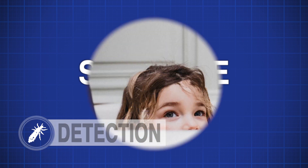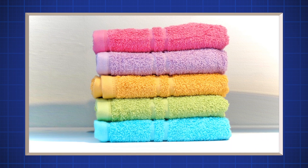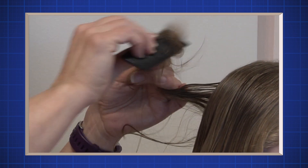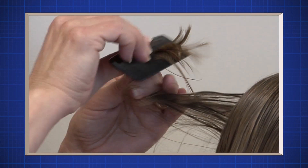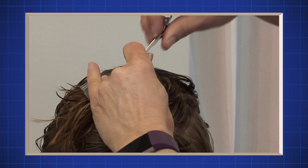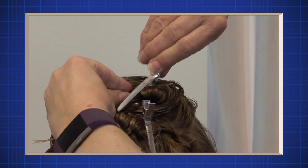Step one: Wash the hair well and dry it with a towel, then comb through with a regular comb. The hair should be damp so it doesn't become fly-away, which can make it harder for the live lice or nits to stick to the comb. Step two: For long or thick hair, it helps to clip the hair in several sections and thoroughly comb through one section at a time. If you are working with short hair, you do not have to use clips.